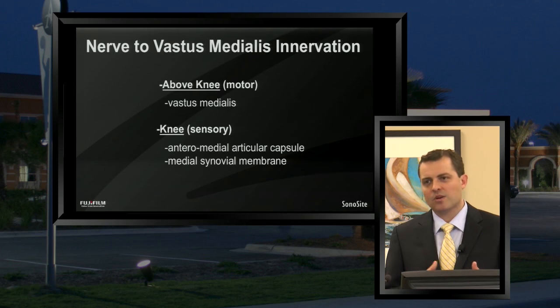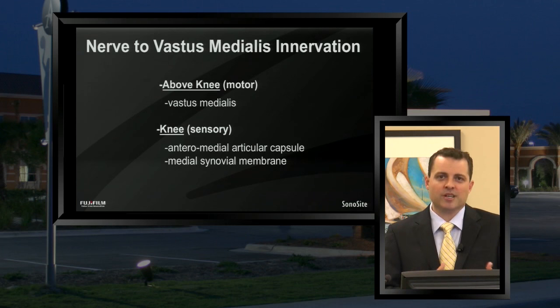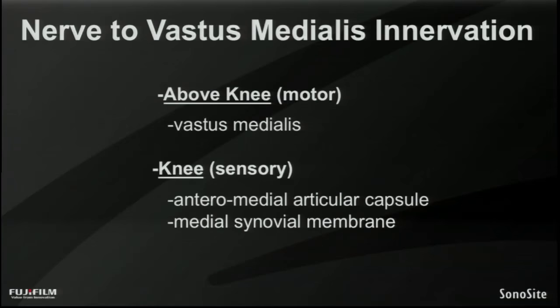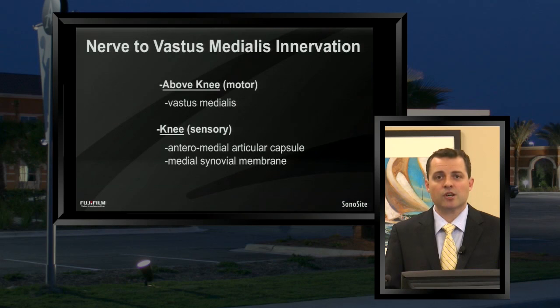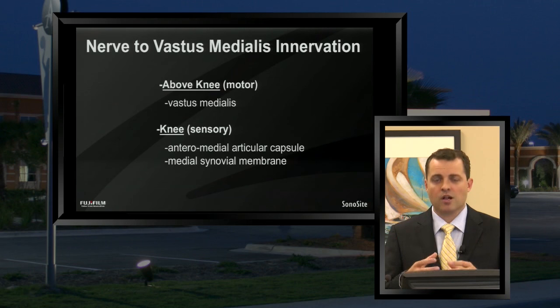From a sensory standpoint, this is where further studies are needed. The nerve to vastus medialis — which we always think of primarily as a motor nerve — actually does have some sensory innervation to the knee itself. The anterior medial articular compartment of the knee has some innervation from this nerve, as does the medial synovial membrane. How much importance the nerve to vastus medialis has versus the saphenous nerve in terms of overall analgesia from an adductor canal block is actually hard to isolate based upon the large volume studies done to date.